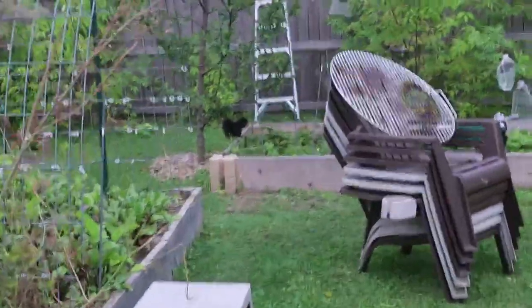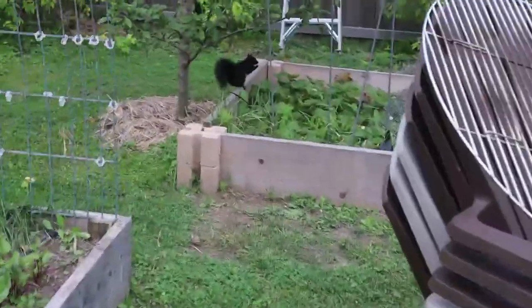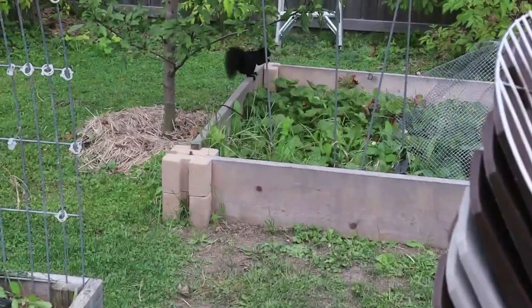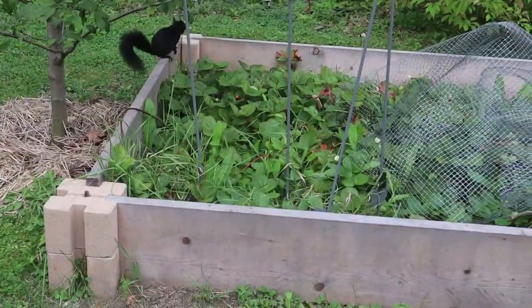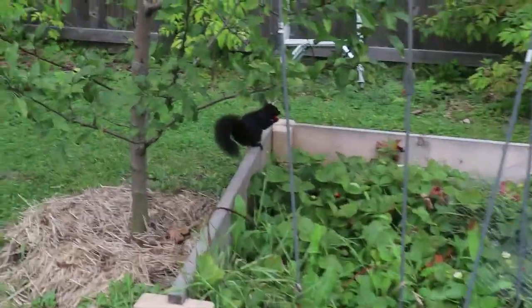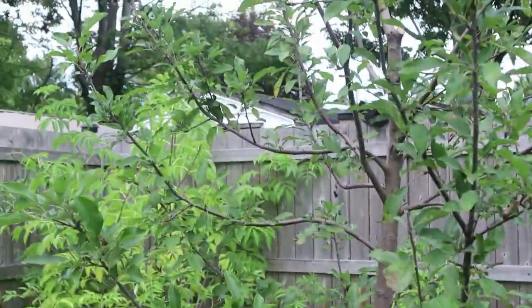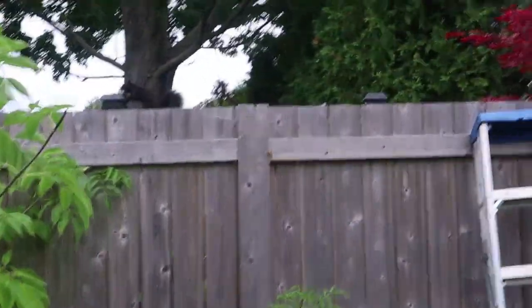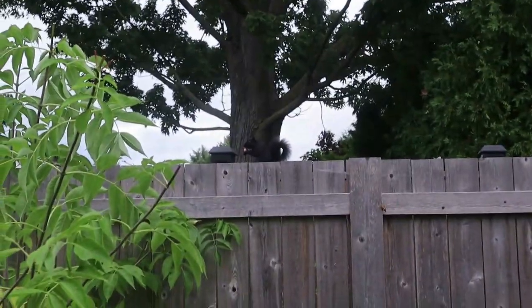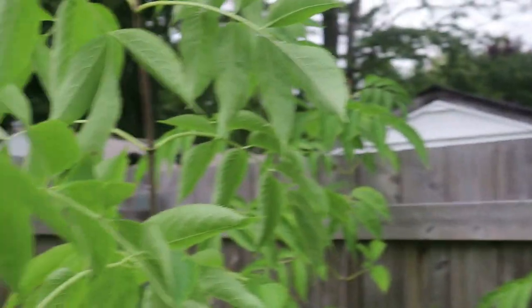I caught you guys red-handed eating my strawberries! You better get going, Mr. and Mrs. — he's still sitting there. He's like, no, I'm going to eat my strawberry. Is that a good berry?